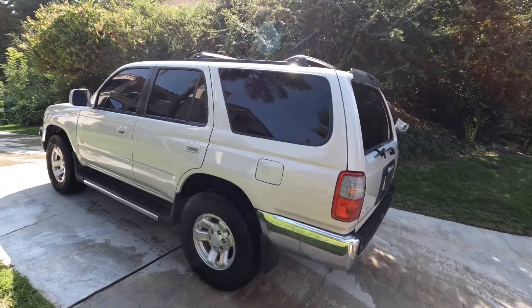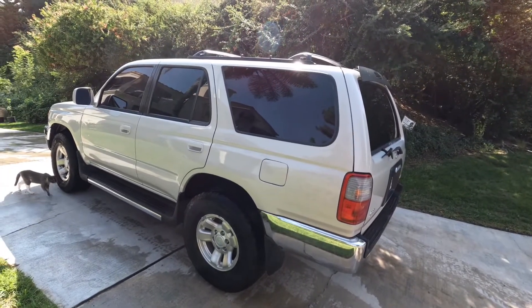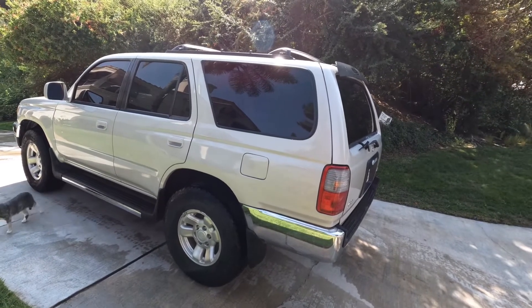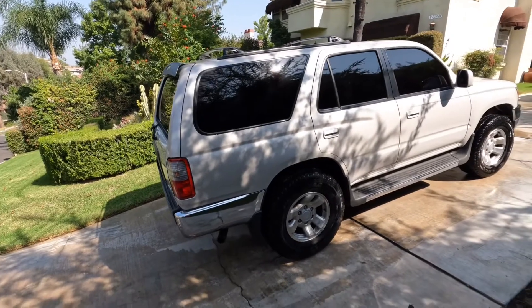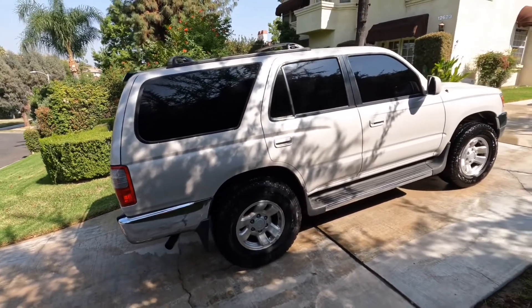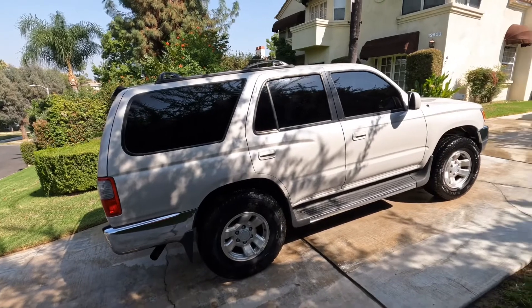Millennials and younger folks love this truck. In fact, one of my employees wants one — he's 20 years old and this is the Toyota 4Runner he wants. Toyota had many editions, many generations of 4Runners, but the generation after this one wasn't so pleasing.